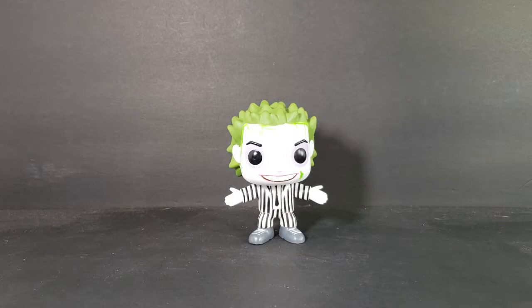Overall, I'm not super pleased with this POP — they could have done a lot better job — but it is still a pretty cool POP nonetheless.